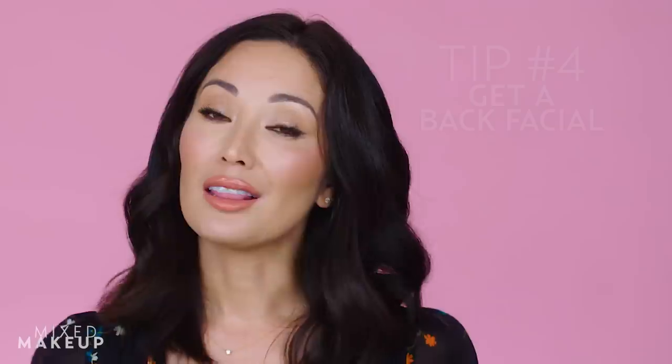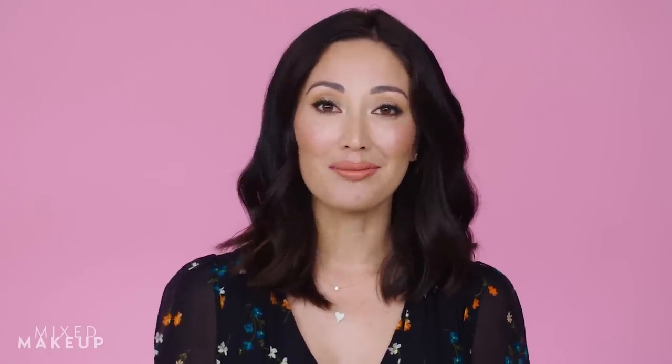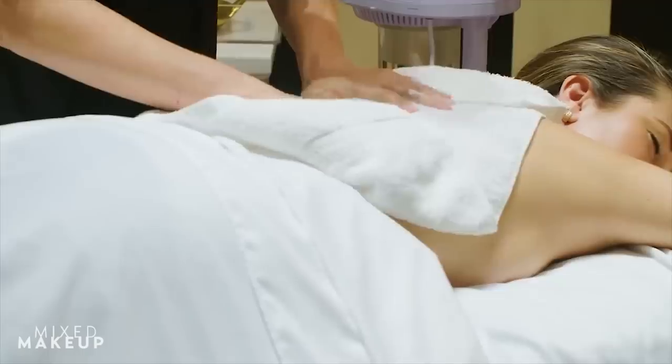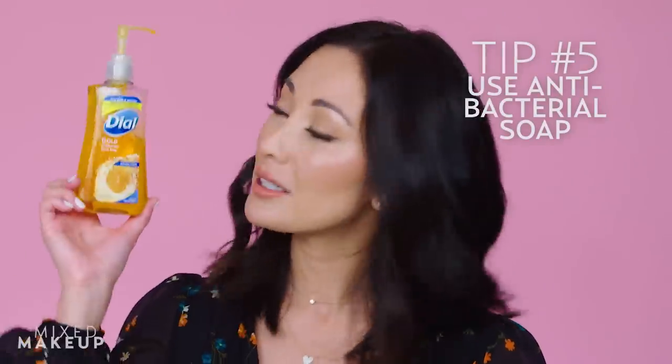You could also get a back facial. When I was dealing with back acne I was desperate to find a treatment, and now there are a ton of places that offer back facials — it's just like a regular facial with extractions, except on your back. And once you've cleared up your back acne, using a simple antibacterial soap in the areas where you're prone to breakouts will help keep your skin clear, because acne is caused by a type of bacteria, so stopping it is key.